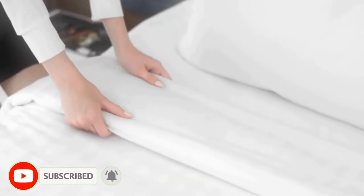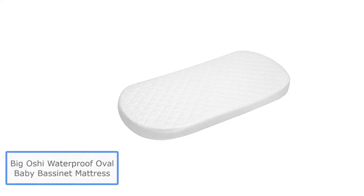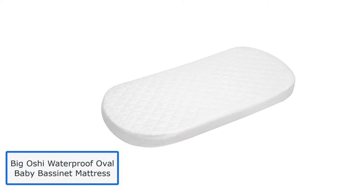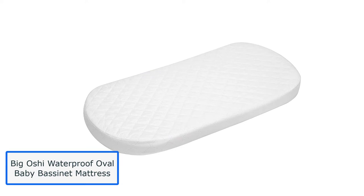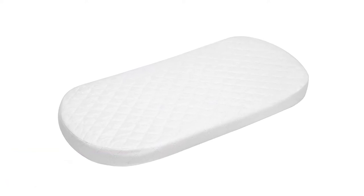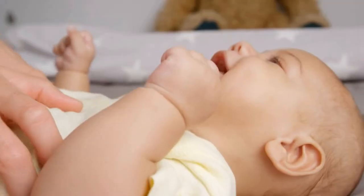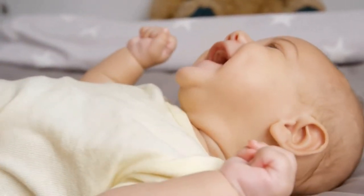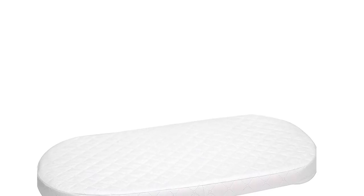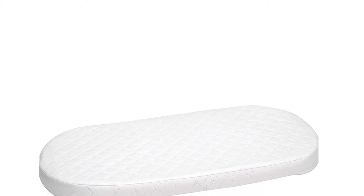Now let's get started. Number 1: Big Oshi Waterproof Oval Baby Bassinet Mattress. When talking about the best bassinet soft mattress, the Big Oshi mattress comes to mind. It can be a better choice for you as a first-time parent. It's especially useful when you only need the baby to sleep near parents who are nearby. This Oshi waterproof mattress is a thick and soft material that you can use as your baby's bed until they're out of the crib.